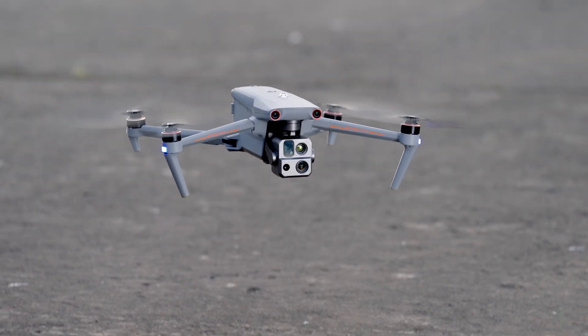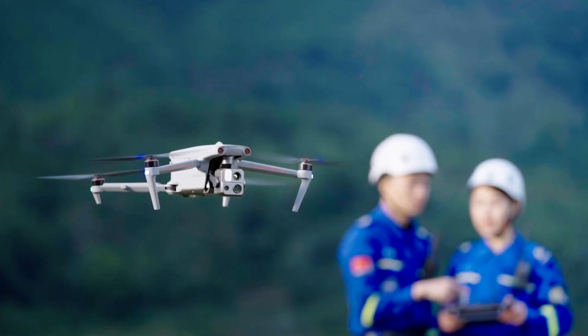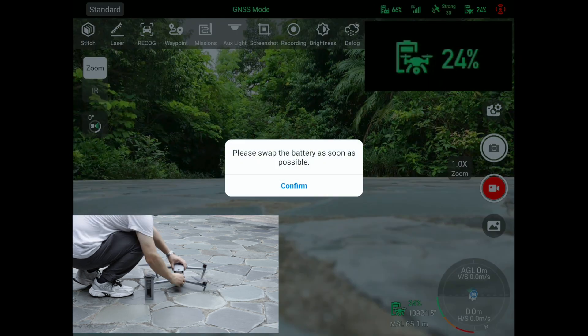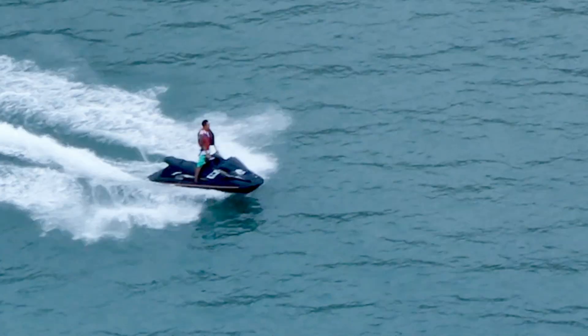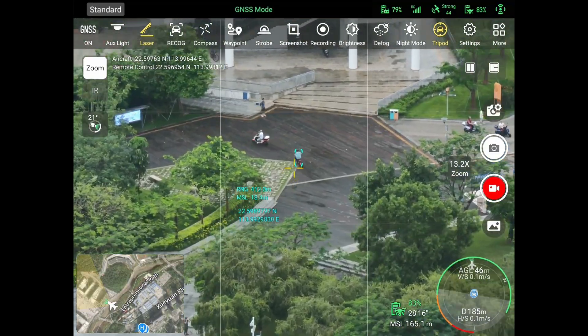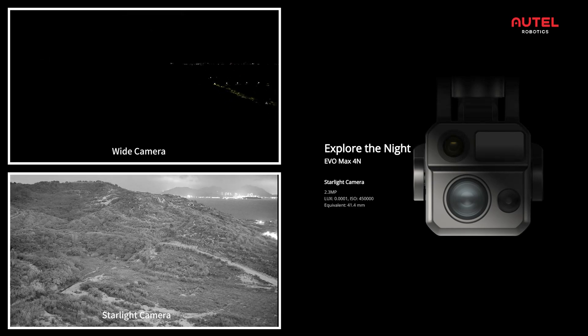Autel Evo Max 4T XE — the big baller. If geo-restrictions aren't your thing, then the Autel Evo Max 4T XE might be more your style. This bad boy takes everything to the next level from the Evo 2 Dual V3, all while staying relatively compact. We're talking hot-swappable batteries with no need to power down during swaps — a major time saver — a super impressive optical zoom lens, a laser range finder to measure distances or coordinates on the fly, and the ability to fly indoors without needing satellites. Plus, you can swap payloads for different missions, like the Max 4N option with a starlight night vision sensor.